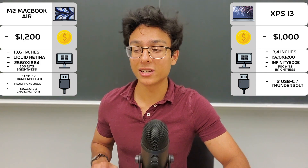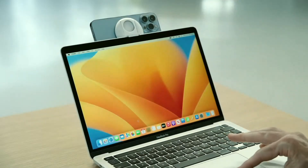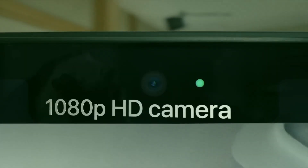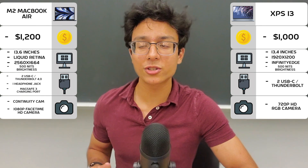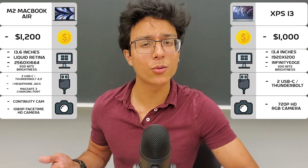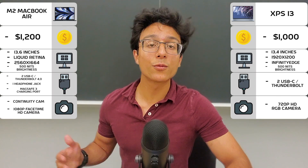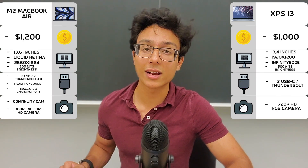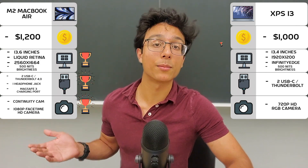Now the cameras: Apple kind of cheats here because if you have an iPhone, you can use it as an external webcam for your laptop via Continuity Camera. The laptop also has a built-in 1080p camera, while the XPS 13's is 720p, which is still fairly adequate for most typical applications — but the MacBook Air is still better. So for the external summary: the M2 MacBook Air has a better form factor, connectivity, and camera, while the XPS 13 has a better price.